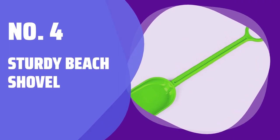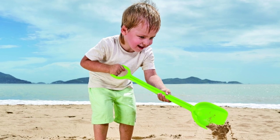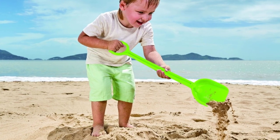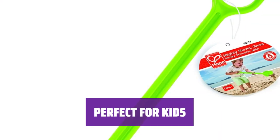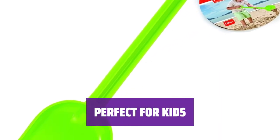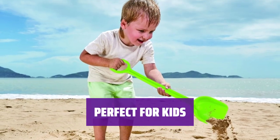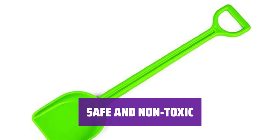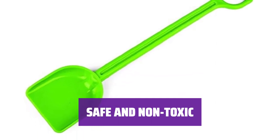Number 4: Sturdy Beach Shovel. Crafted from tough HDPE and ABS plastics, this sturdy shovel can handle endless digging adventures for little ones. Measuring 15.7 inches in length, this beach shovel is the ideal size for toddlers and children of all ages to enjoy. Rest assured that this shovel is made with child-friendly materials and finishes, ensuring a safe playtime experience.